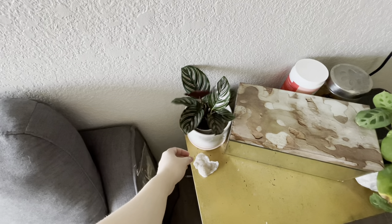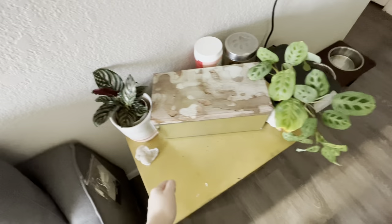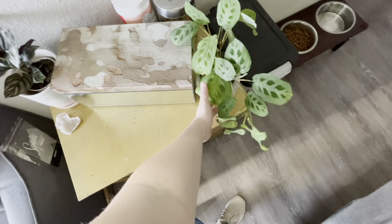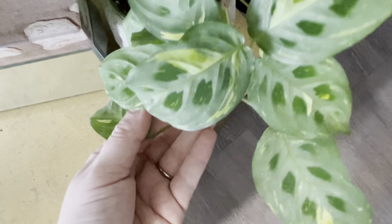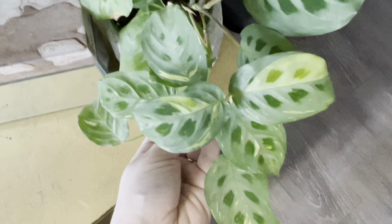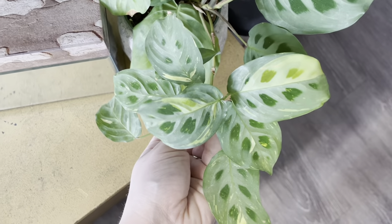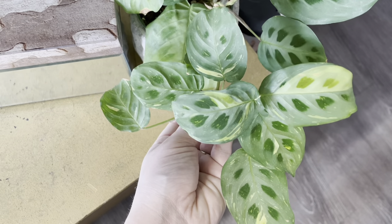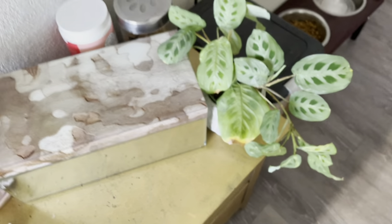This is a Calathea ornata - I got this cute little pot with her today from Green Acres. This was also from Green Acres, labeled as a green Maranta, but she's got hella variegation on her - so pretty. It's so pretty. Except for this one leaf, but I'm waiting for her to fall off.